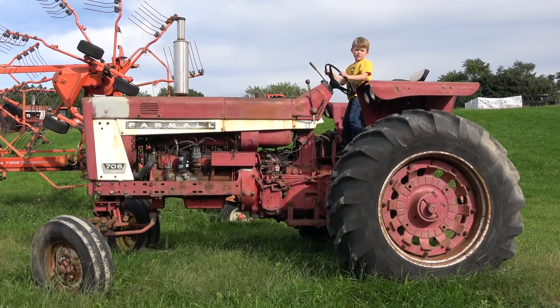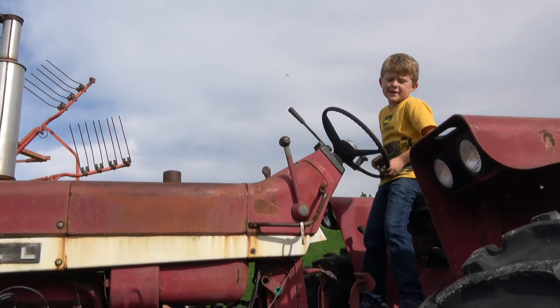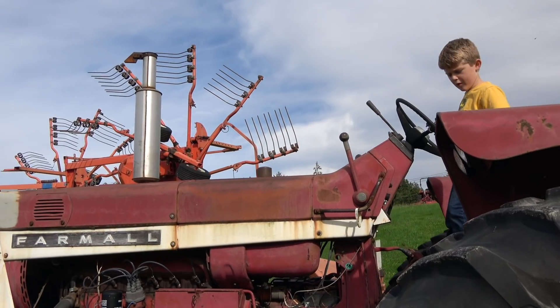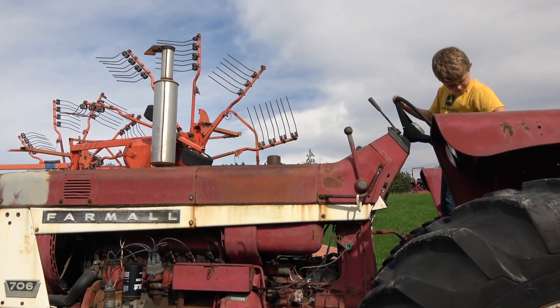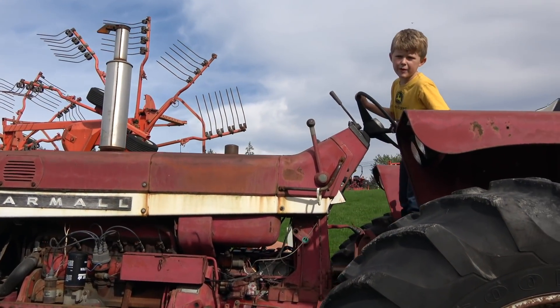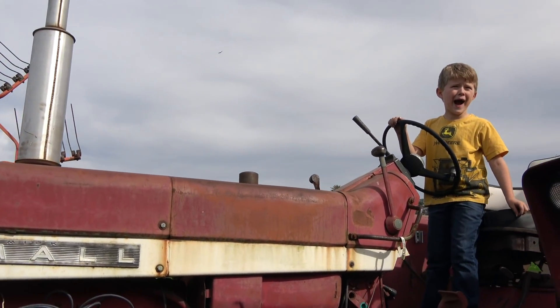Look at the steering wheel — it's not hooked up to the wheel. It's broken. You know what? Some of these are probably just used for parts. This one is used for parts.